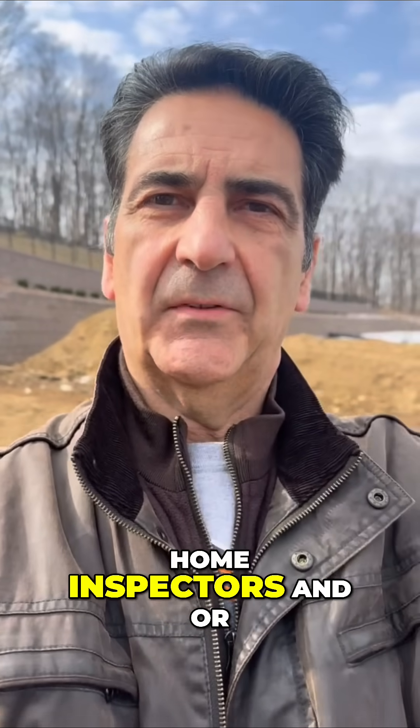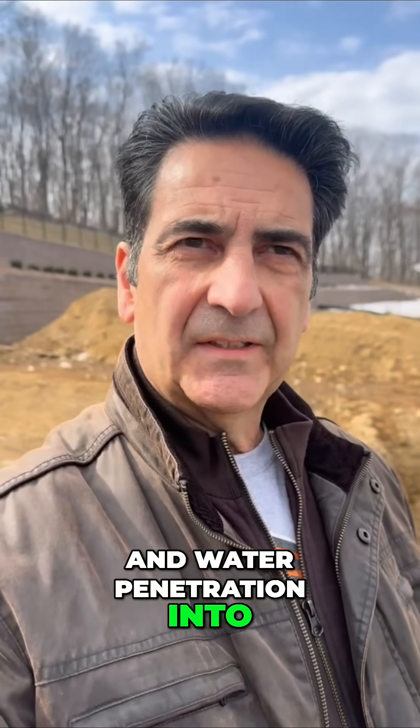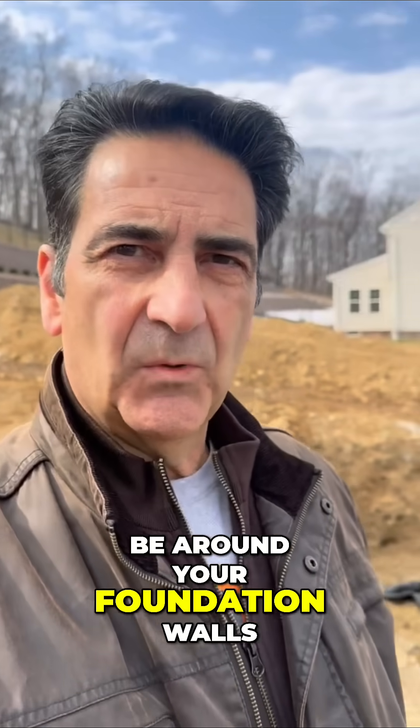Hey guys, a lot of times home inspectors and or homeowners talk about grading and water penetration into the basement. I'm going to show you how we keep water out of a basement and what should be around your foundation walls.